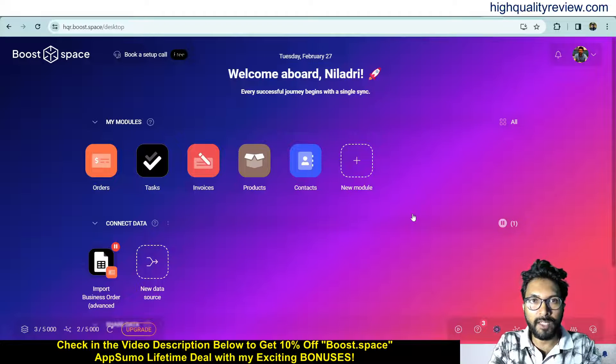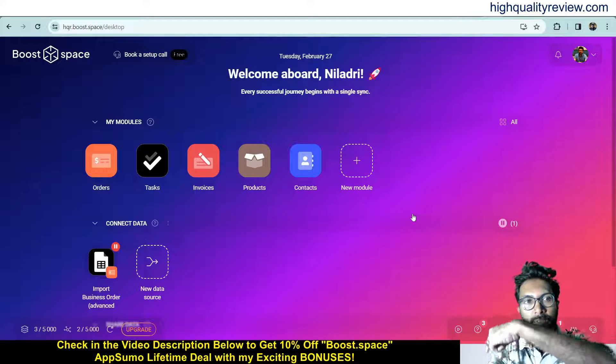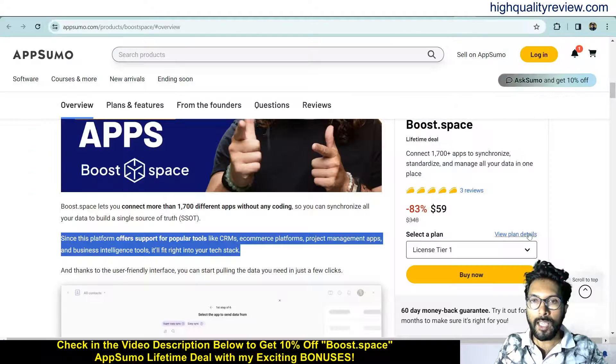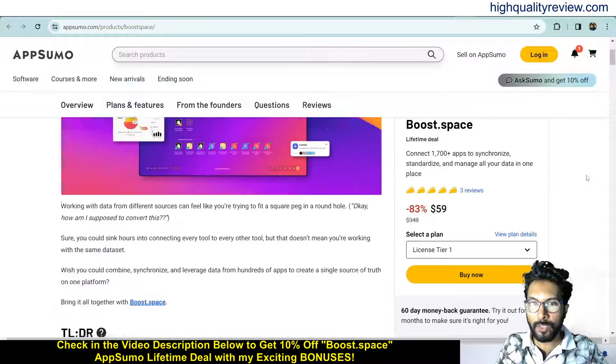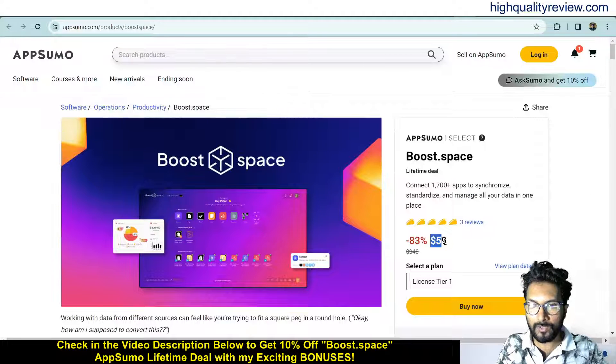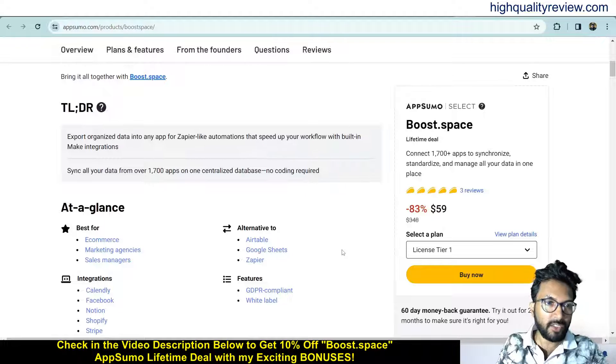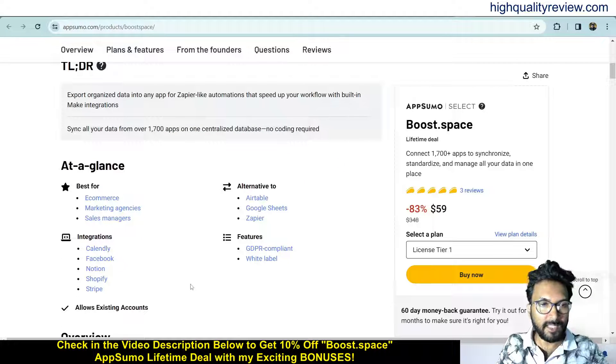Now I am inside the simple dashboard of Bootspace and here I will provide you one small demo of the product. But before going into the demo, I'd like to mention that one link is given in the video description below and that is AppSumo lifetime deal. The price is $59 only, and this is based for e-commerce, marketing agencies, and sales managers.